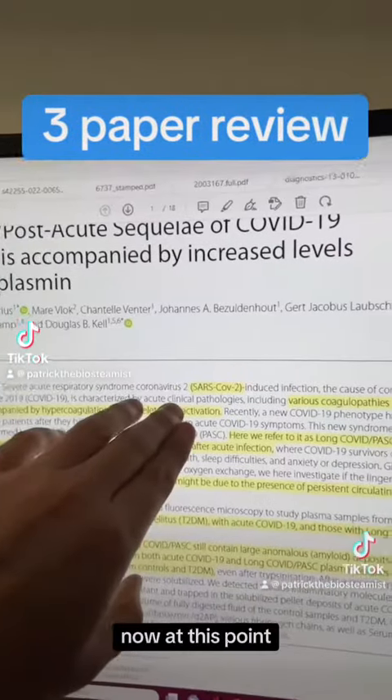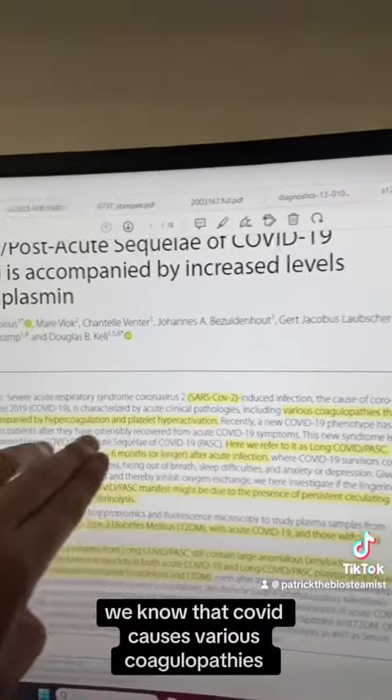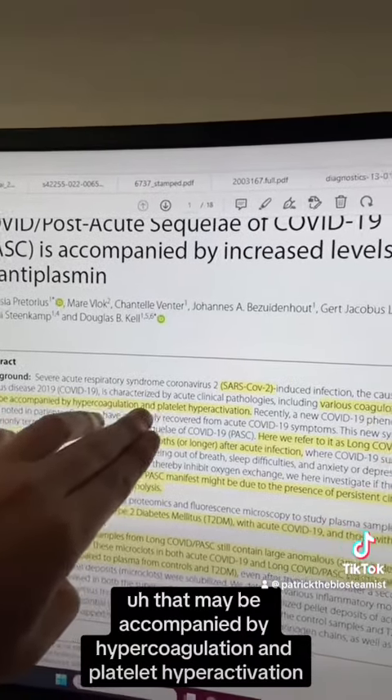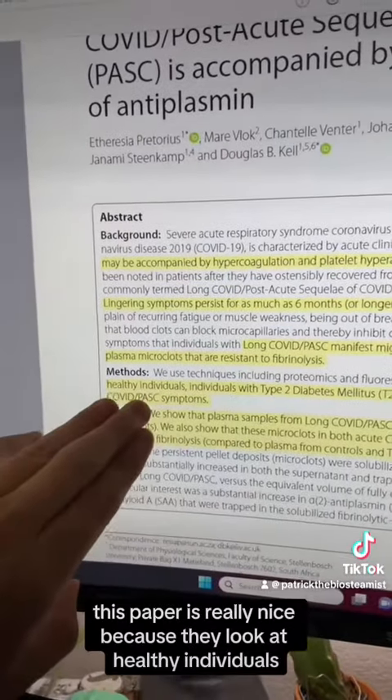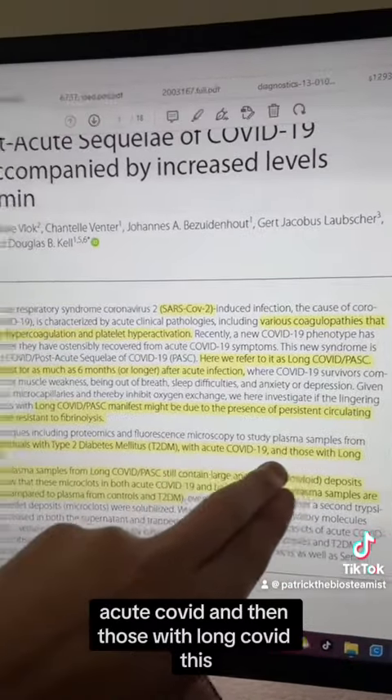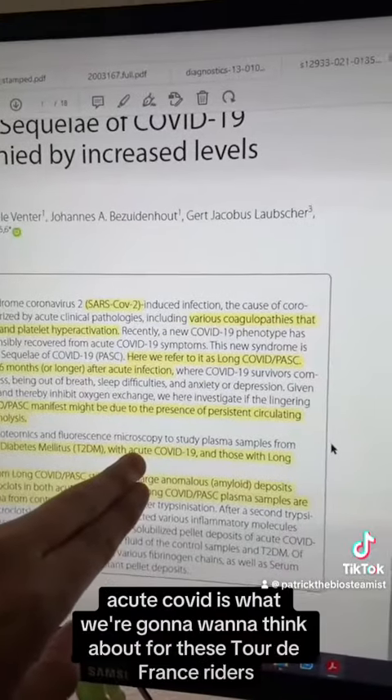This is the title of the paper. At this point we know that COVID causes various coagulopathies that may be accompanied by hypercoagulation and platelet hyperactivation. This paper is really nice because they look at healthy individuals, people with type 2 diabetes, acute COVID, and those with long COVID.